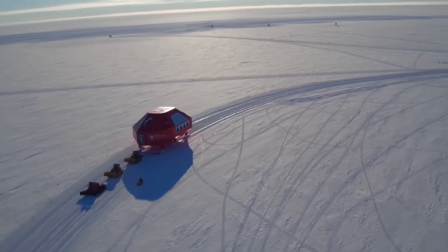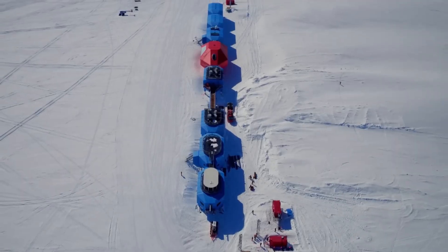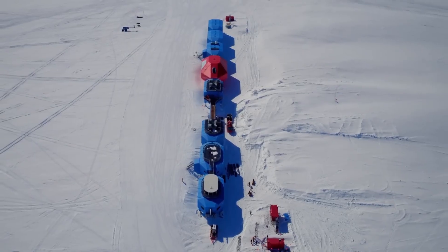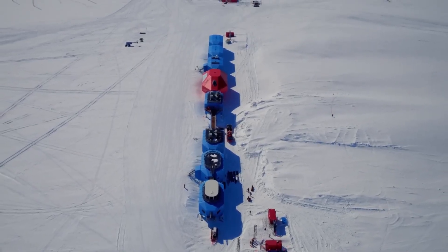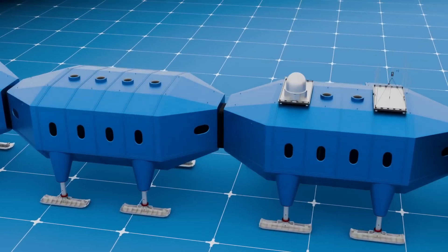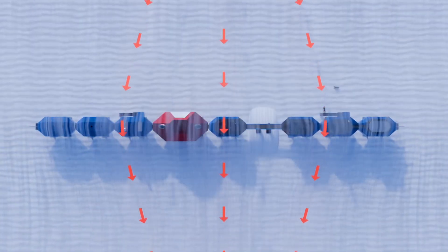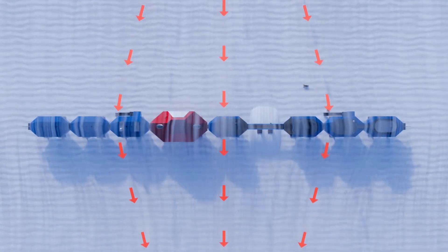The station's ventilation system is designed to prevent ice buildup inside the modules. Warm, moist air from cooking, showers, and breathing would normally condense and freeze on walls and windows. Halley 6 uses a heat recovery ventilation system that extracts moisture and recycles warmth, keeping the interior livable without wasting energy.